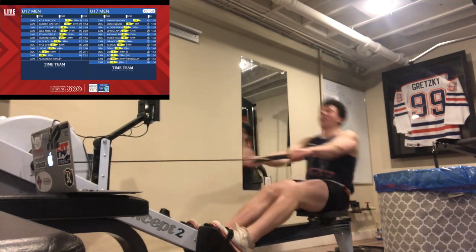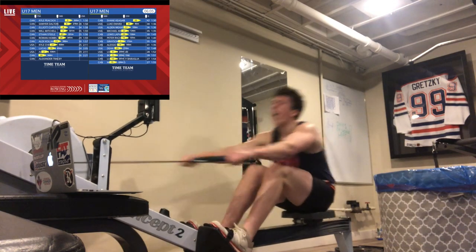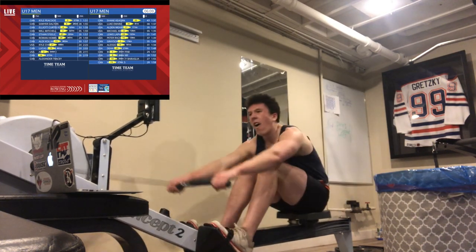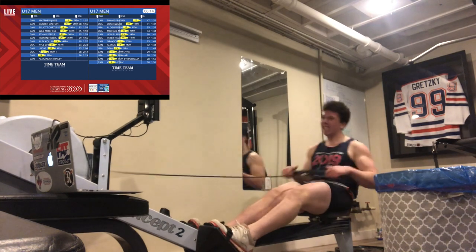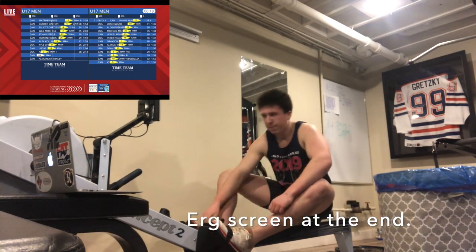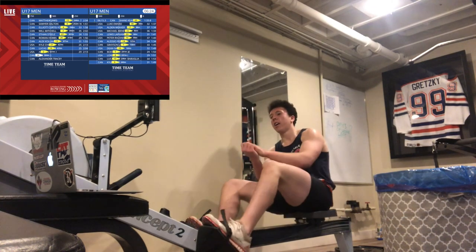Lewis and Drew Grayson are in the middle of the pack. This is heat one of two, folks, but they are all racing against themselves and their colleagues right there, as well as those who are to come. So it's very exciting. We're down to the wire — there comes in Shane Keegan at a 1:33 split time. That's a very fast 6:15.